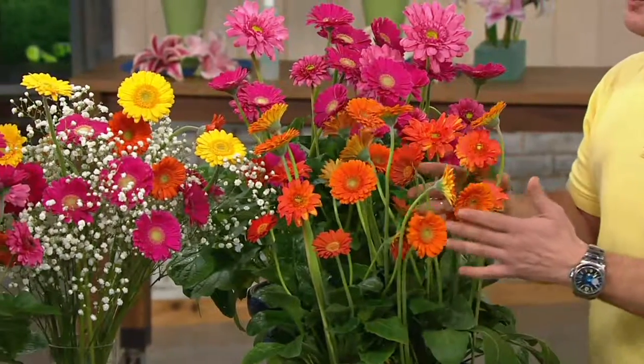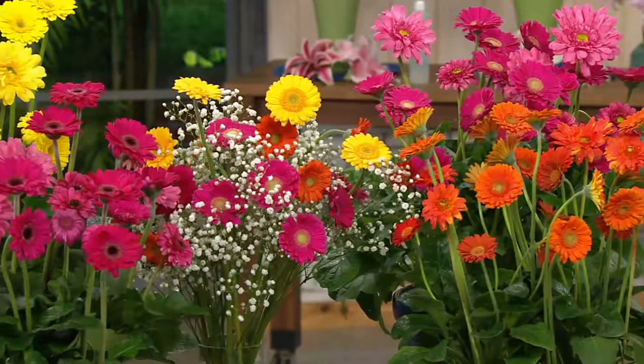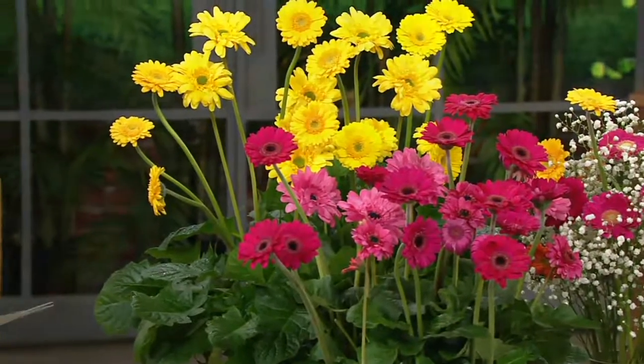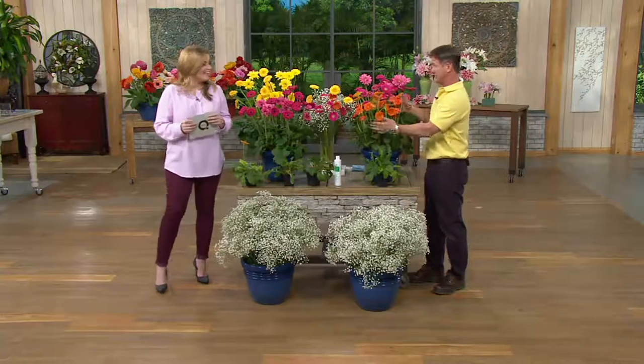Nothing outperforms this. This blooms about 10 times more than a regular Gerber daisy. My wife loves Gerber — she'd bring them home, get like a flower, then wait two weeks before it gets another flower. It does not pay the rent in my garden. I need something that's going to pay the rent, and this one does.